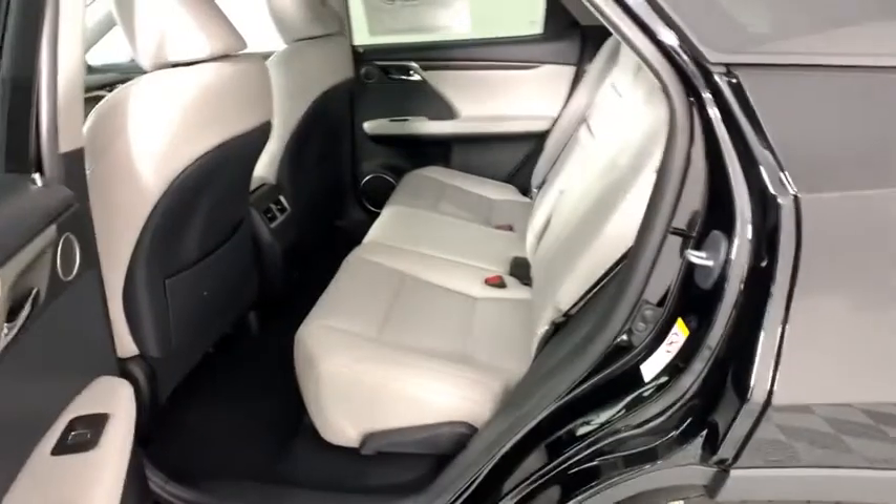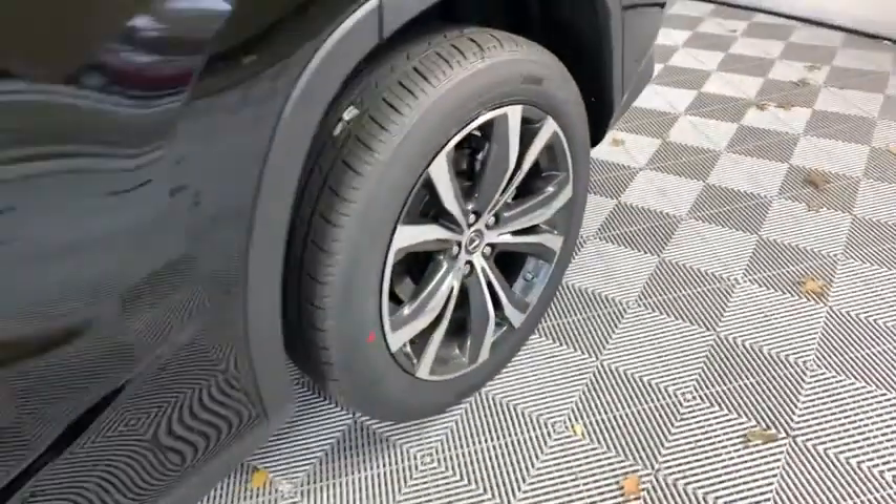Lane departure warning, anti-lock braking system, leather wrapped steering wheel, Bluetooth, adjustable steering wheel, power steering, cruise control, auto dimming rear view mirror, four wheel disc brakes, keyless start, floor mats.